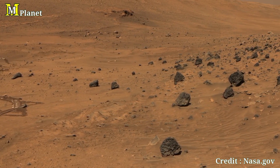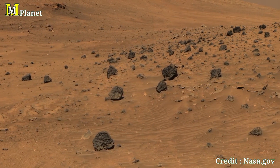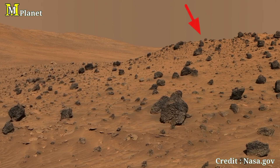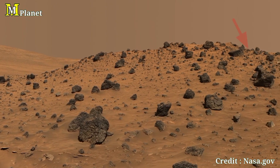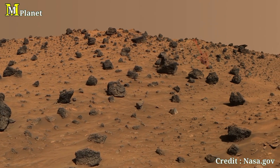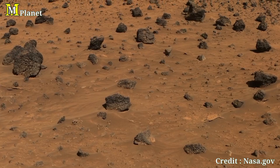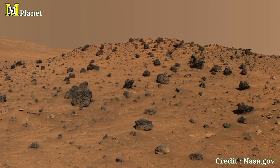Now moving closer to Spirit's landing area, take a look at this rocky terrain dotted with scattered boulders. These rocks have likely been here for thousands, if not millions, of years, moved by meteor impacts or ancient lava flows. The different sizes and shapes of the rocks show just how diverse Mars' surface can be. Some of these rocks are rich in minerals that were once in liquid water — further proof that Mars was not always as dry as it is today.